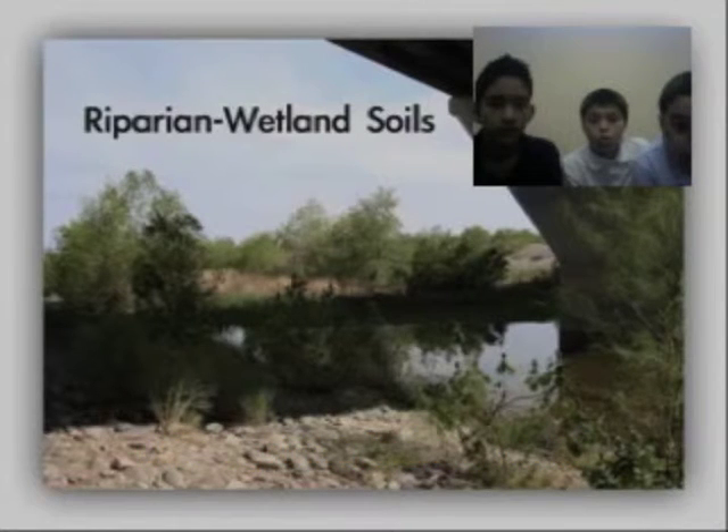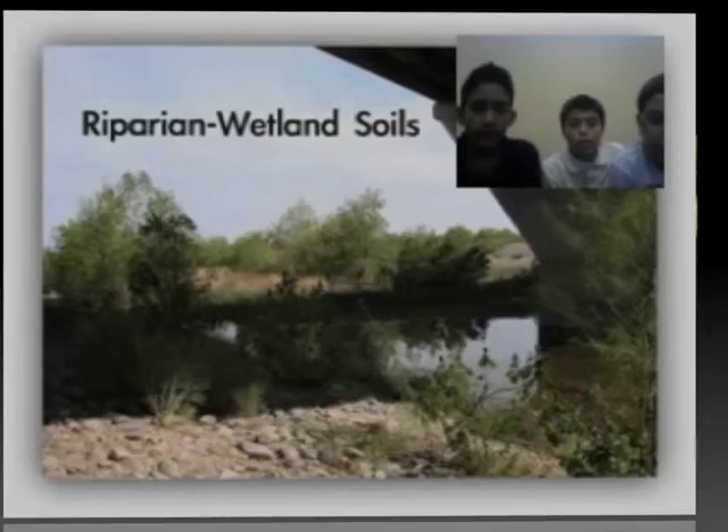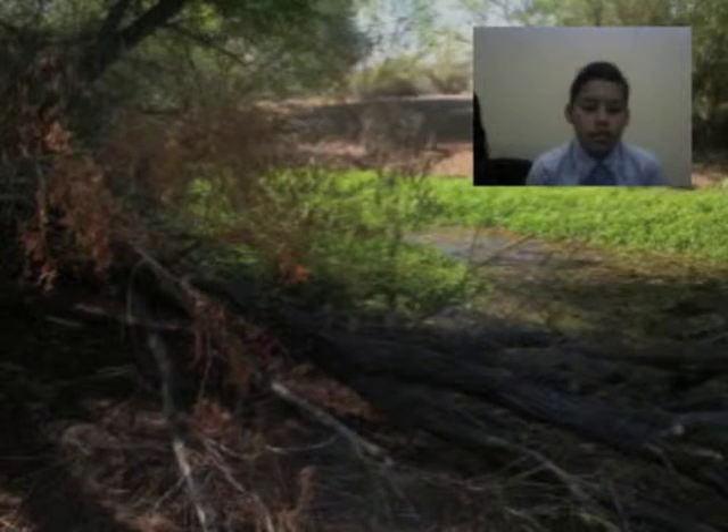In a healthy system, these four are in balance and support each other. We would like to talk about soil. Soil is very important for the health of a restoration area. Water makes the soil next to the river different from drier soil further away from the river.